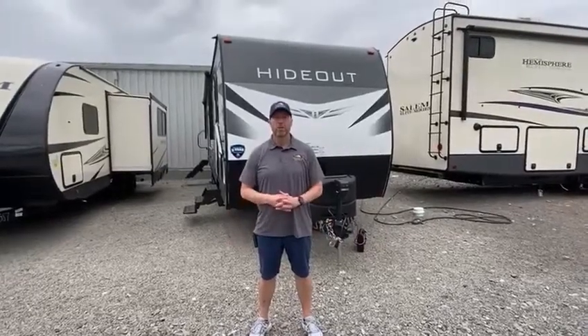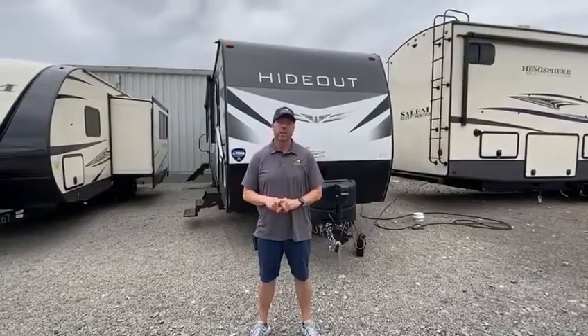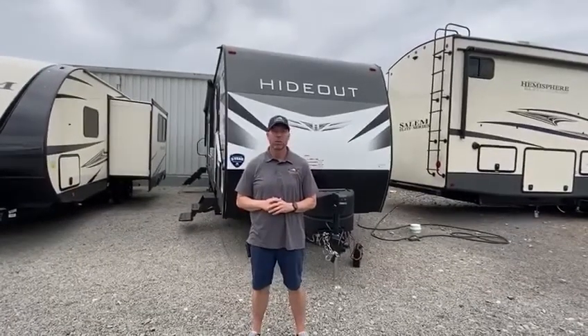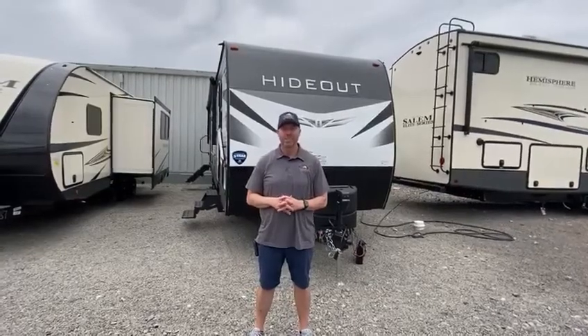Hi, this is Brian from Mountain RV and today I want to talk to you about the Keystone Hideout 27 RLS. It's 32 foot long, drive weight is 6,700 to 29 pounds, and it sleeps 6.